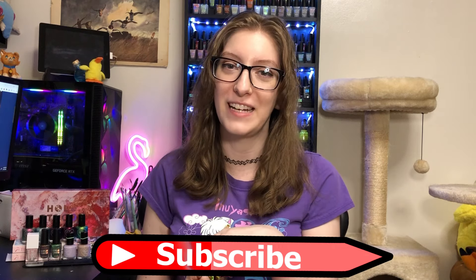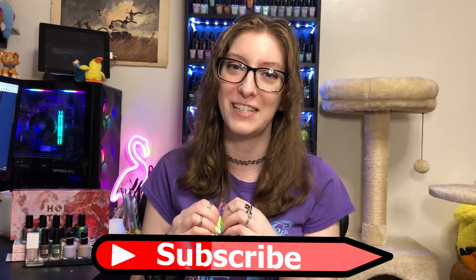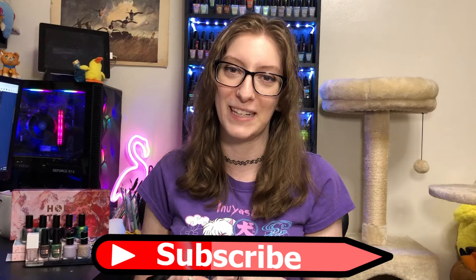Hi! My name is Linry and this is my February haul video. If you enjoy nail polish related content, please consider hitting that subscribe button — it would mean oh so much. Thank you, thank you, thank you to the people who have already hit that button.